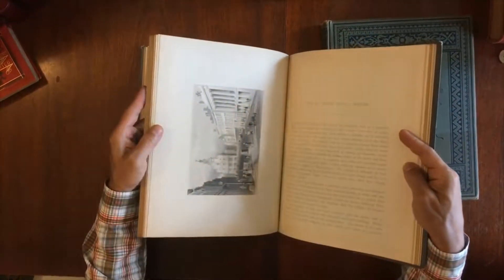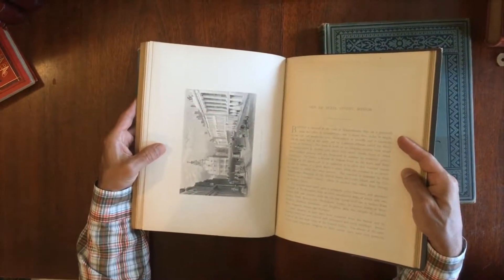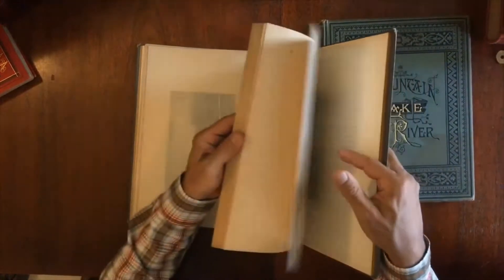There are natural scenic views and urban views — that is a very nice one of downtown Boston, there is a lot of street activity in there. There was a lot of interest at this time in the views of nature in America.